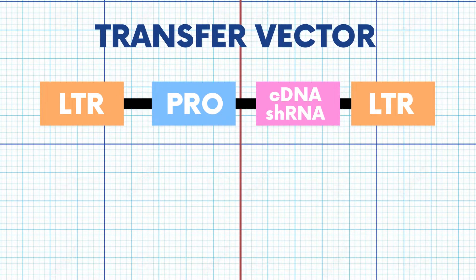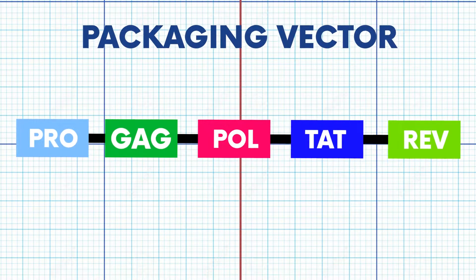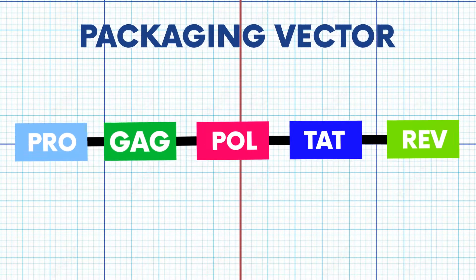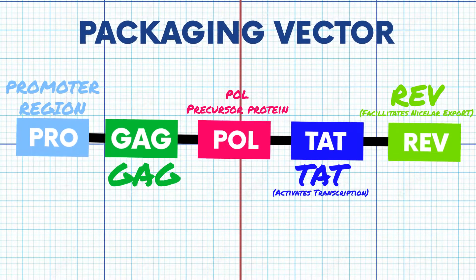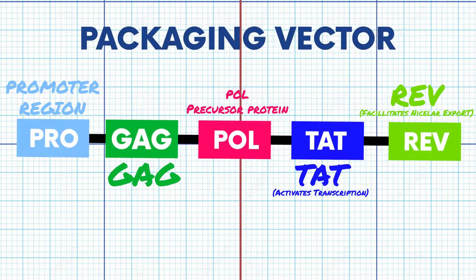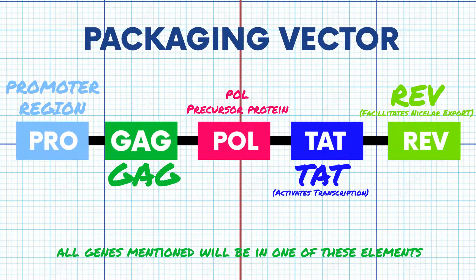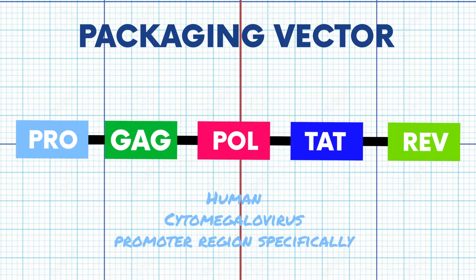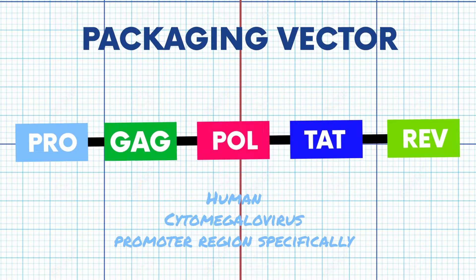The transfer vector plasmid also contains restriction sites for the insertion of the desired gene. After this, we have the packaging plasmid. This is the backbone of the virus system, and within it are found the elements required for vector packaging, such as structural protein genes, HIV genes, and genes that code for enzymes that generate vector particles. It also contains the human cytomegalovirus, which is responsible for the expression of the virus protein during translocation.